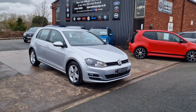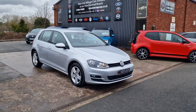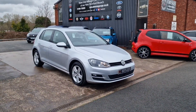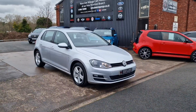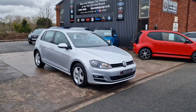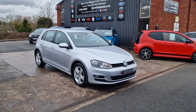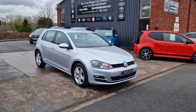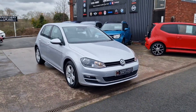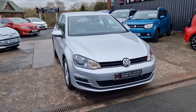Good afternoon ladies and gentlemen and welcome to a rather damp Bowen's Garage. This is our latest arrival — a 2015, 15-plate Volkswagen Golf Match. This is the 1.4 TSI petrol with the DSG automatic gearbox, 5 doors, finished in reflex silver metallic, and the car has covered just 19,000 miles. So we have a good round of this super low mileage automatic Golf petrol.